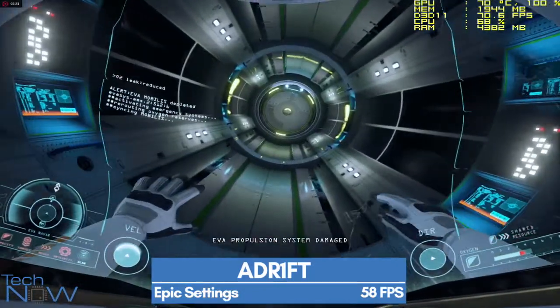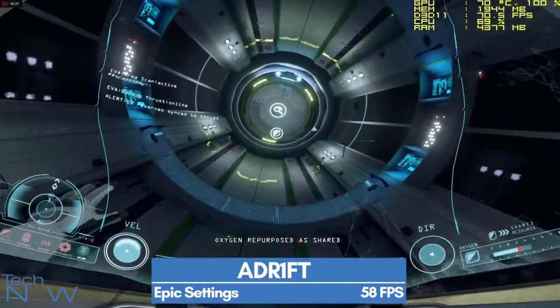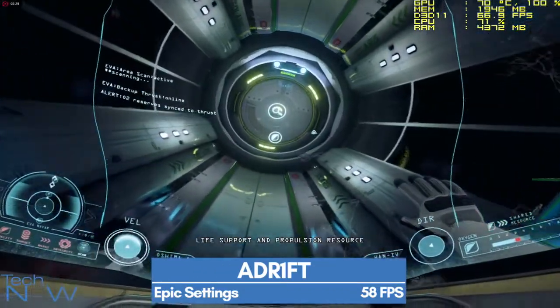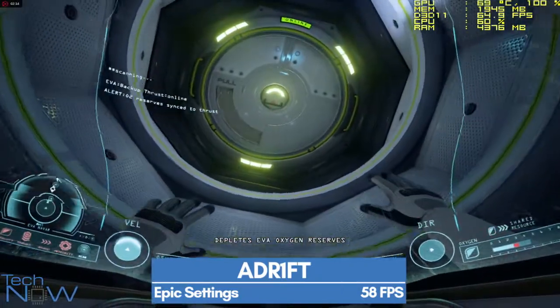Warning: EVA Propulsion System Damaged. Oxygen repurposed as shared life support and propulsion resource. Continual propulsion use incrementally depletes EVA oxygen reserves.